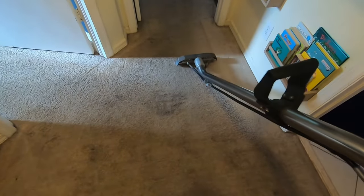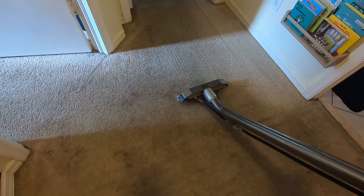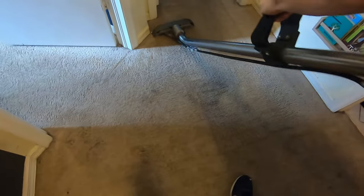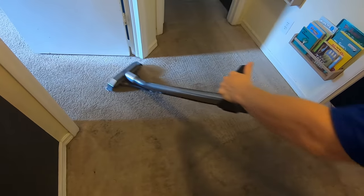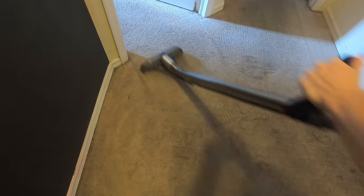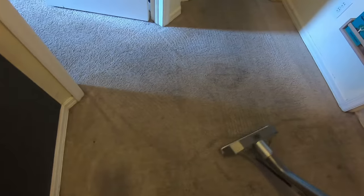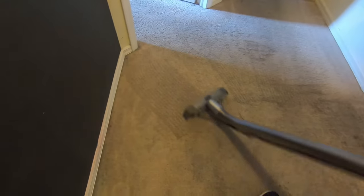This carpet here in the center is pretty worn. It'll come clean pretty good, but there's a pretty obvious wear pattern right in the middle — it's pretty matted down. A couple of spots here in the back as well. Next up we've got the stairs. They're pretty worn, but we're going to see what we can do with them.